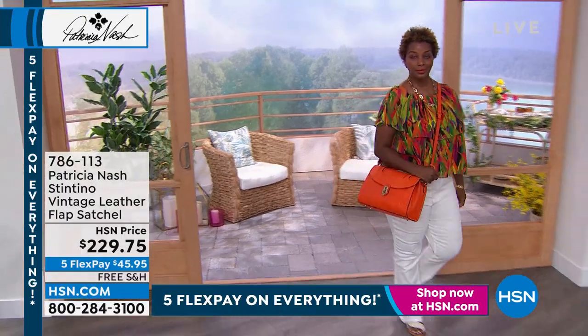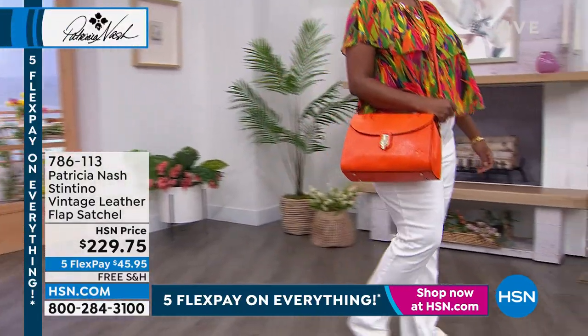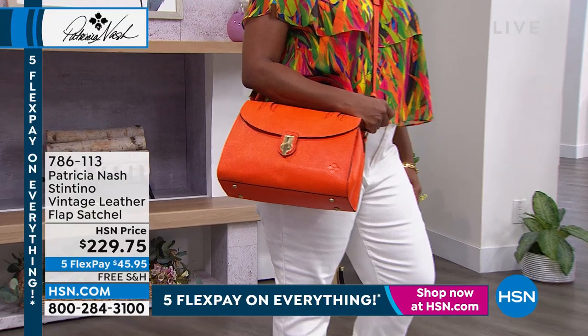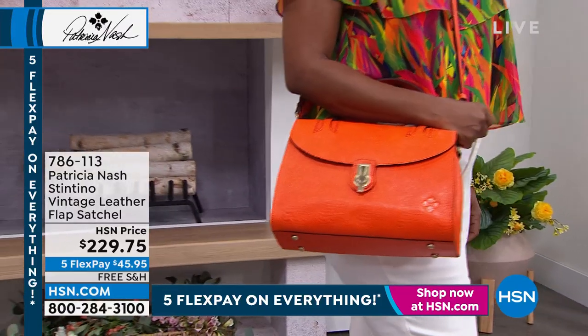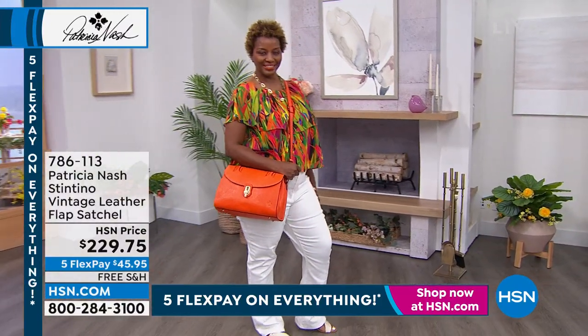She knows how to finish off her outfits — her shoes, her whole look is always so polished. It doesn't necessarily mean fancy all the time. She could be wearing jeans, but she's always so well put together. And that's a woman that wears these satchels. This elevates any outfit. Look at Winnetka — she has on white jeans.